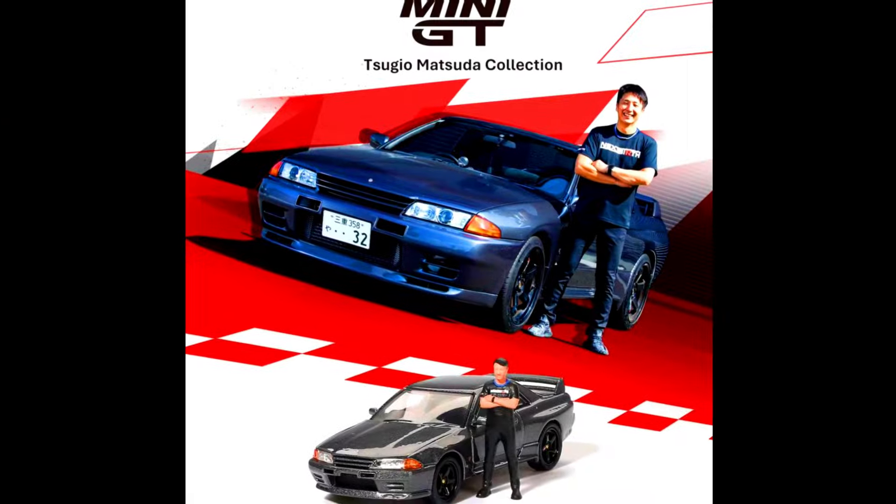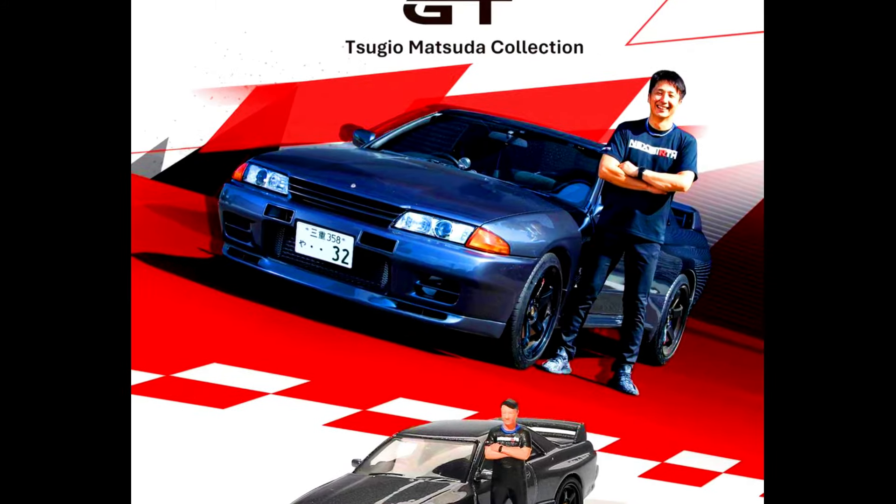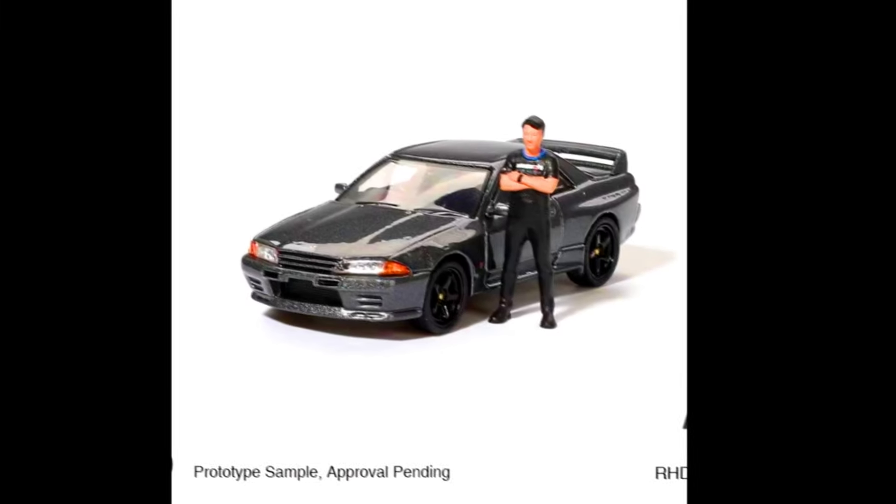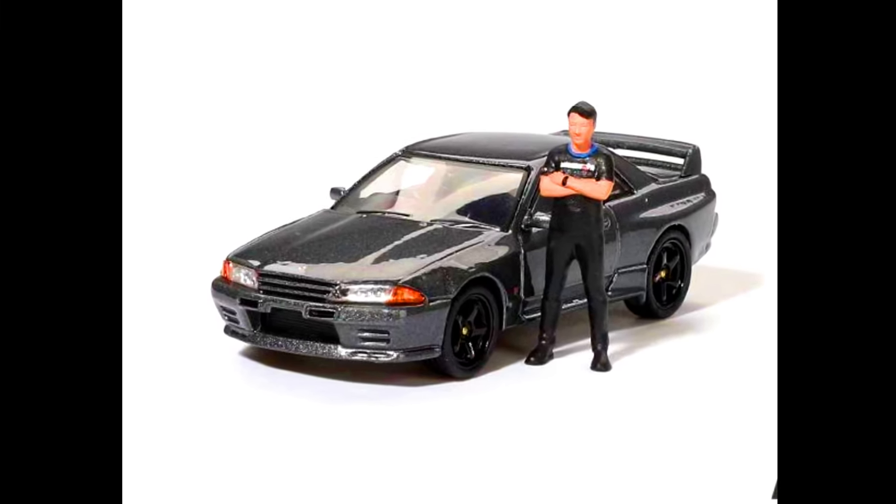A Nissan Skyline GT-R R32 Nismo with a Matsuda figure. Color of the car: Gun Metal. Made from Diecast. Releasing in March 2025.